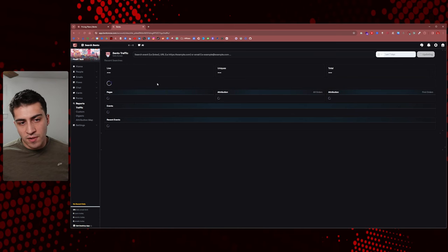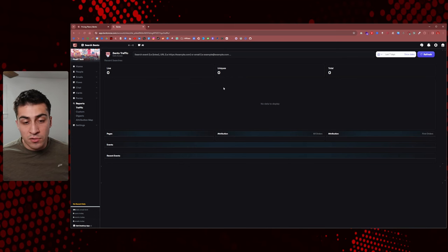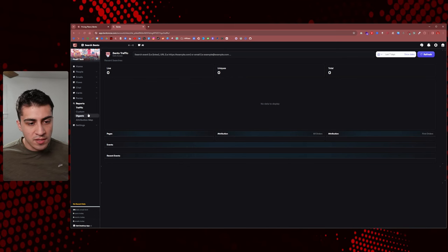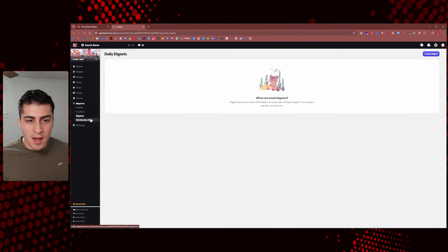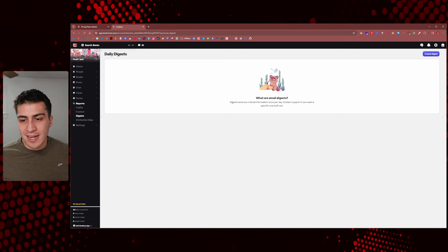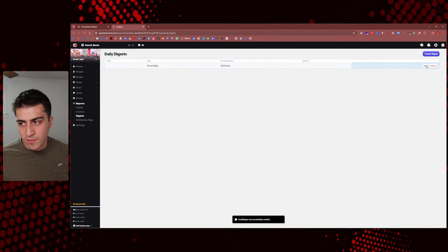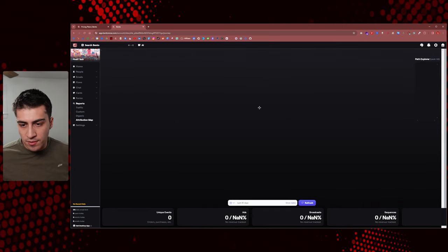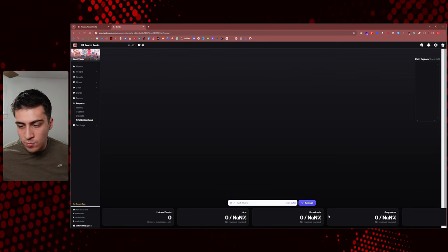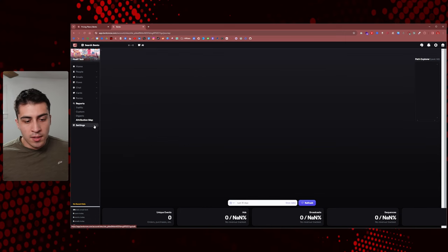Coming down to Reports, there are a bunch of different options. Stats are not neglected — you can see live uniques, totals, and things like that. There are custom reports you can add. Digest sends you critical information once per day; you can create and schedule a digest from different things. Attribution maps let you see exactly what you're doing across broadcasts, ads, and sequences. Really amazing stuff.